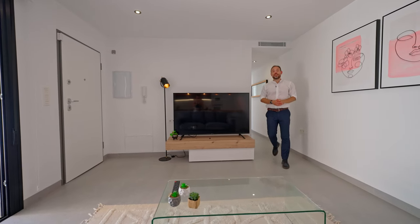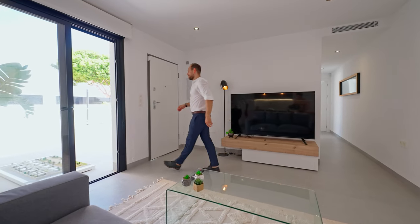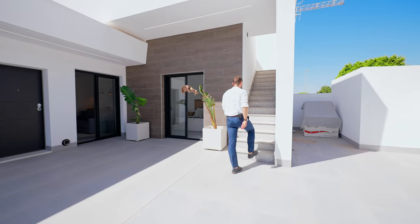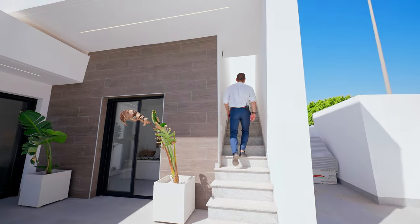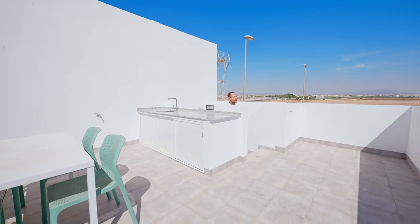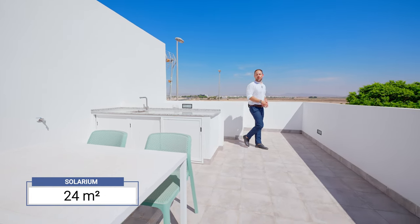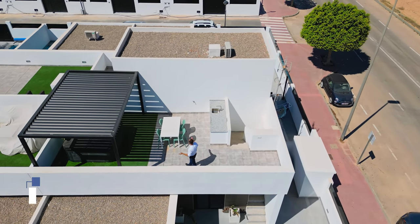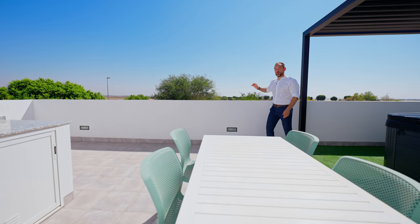And last but not least, the solarium. Let's enjoy the views! This solarium is 24 square meters. We have here a summer kitchen and pre-installation for a jacuzzi. Use your imagination and do whatever you want here. And now the views!